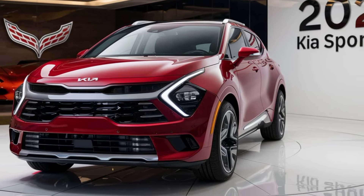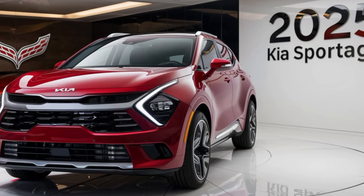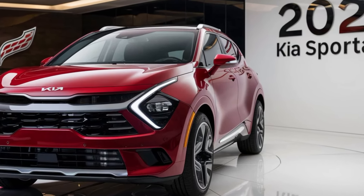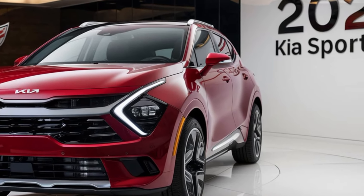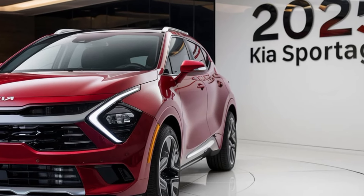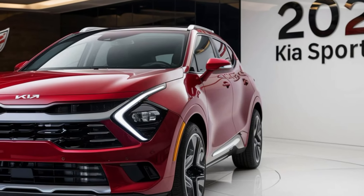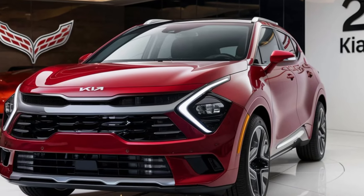Now let's talk pricing. The base LX model of the 2025 Kia Sportage starts at around $27,000, while the fully loaded X Pro Prestige with all the bells and whistles will cost you closer to $40,000. There's a wide range of trims in between, so you can pick the one that fits your budget and lifestyle.